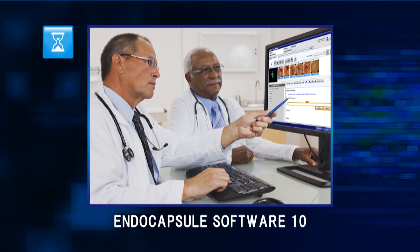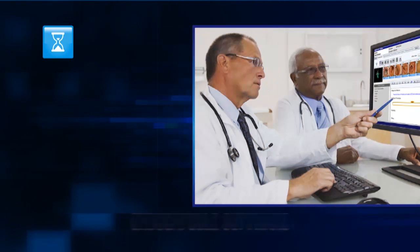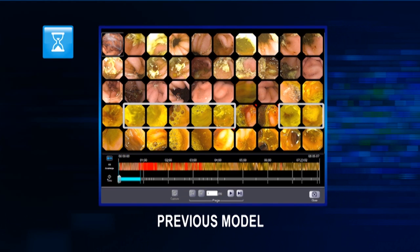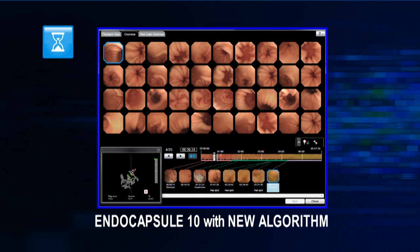Thanks to our new Endo-Capsule Software 10, physicians can spend less time reviewing images or writing reports, and more time with their patients. The software offers a new algorithm that automatically detects bubbles and debris, and selects only frames that provide significant visual information, which helps save the physician time while reviewing images.